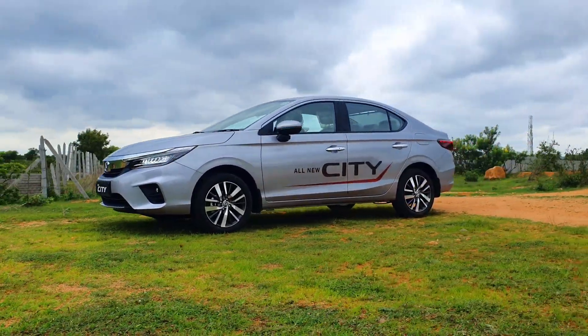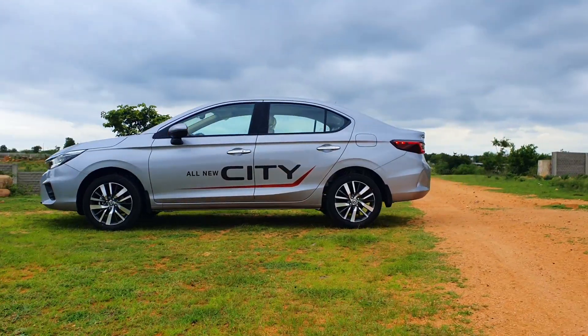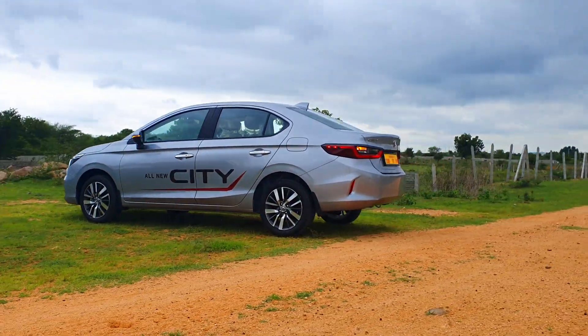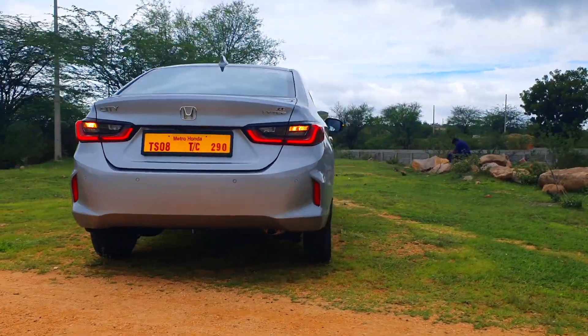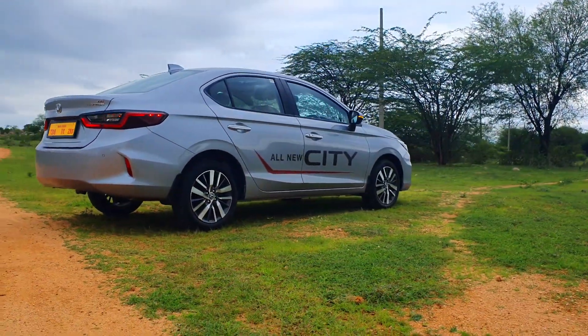Now talking about things I miss: first, slightly fatter tires — we do get 16-inch wheels but I really wish they offered at least 195-section tires. Next, wireless charging — I hope they include that in a future upgrade. I also really wish they offered rear disc brakes so we get disc brakes all around, and I would love to have a power-adjustable seat for the driver.